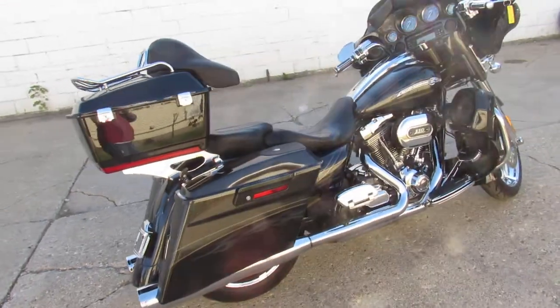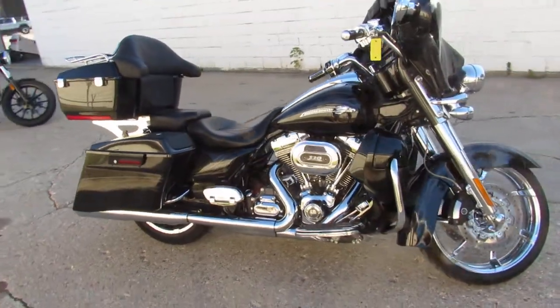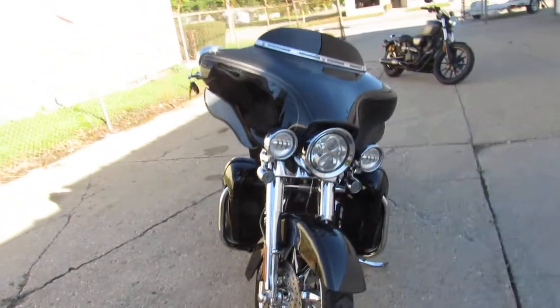It's got that 110 cubic inch Screamin' Eagle motor, sharp bike, chrome wheels, chrome front end, speakers in the lower fairings, speakers in the bags, dual Vanson Heinz exhaust, super clean bike.